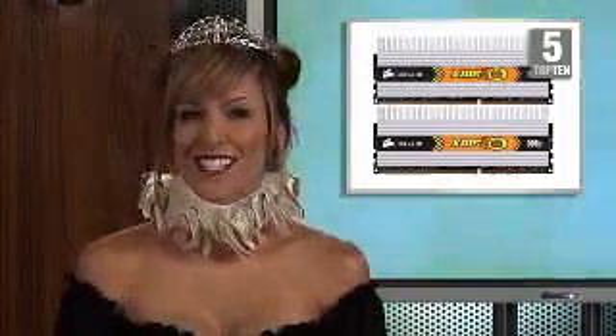Need lots of memory? Then number 5 is the pick for you. It's the Corsair XMS3 DHX 4GB dual-channel desktop memory kit.